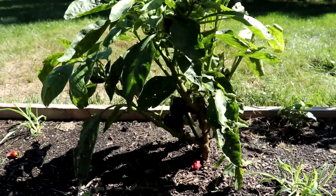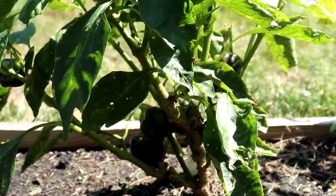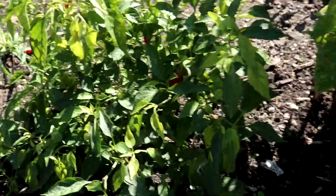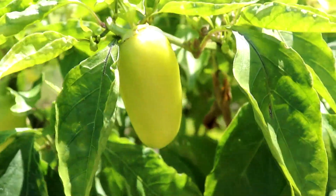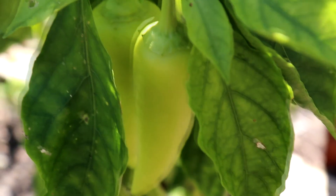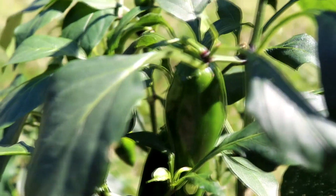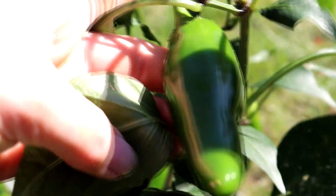We also have our peppers — peppers are still going on. If it does freeze, those will be done, so we'll probably be picking all of the peppers off today. There are lots of banana peppers — we have had a ton of banana peppers. Here we've got our jalapeño peppers. Growing these are very mild — my son eats these off the vine, they're not that hot at all.